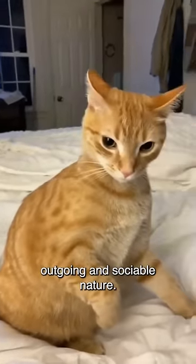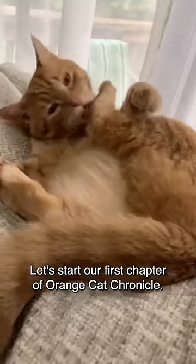Orange cats are known for their outgoing and sociable nature. They often have a knack for making friends with humans and fellow felines. Let's start our first chapter of Orange Cat Chronicle.